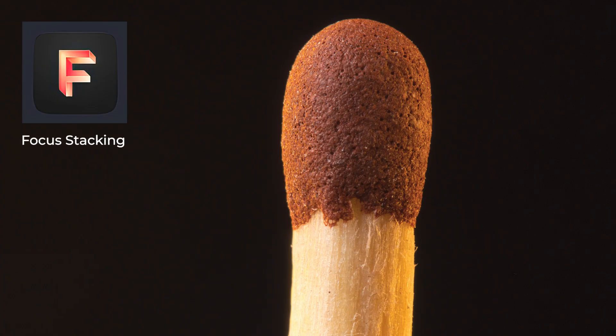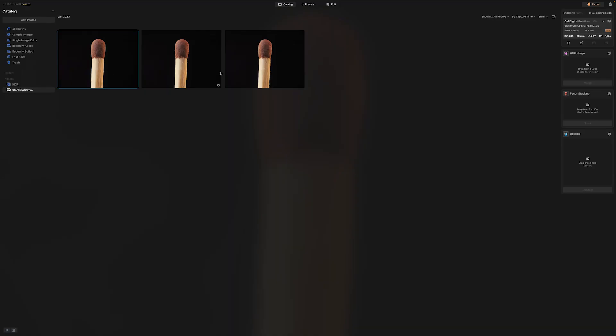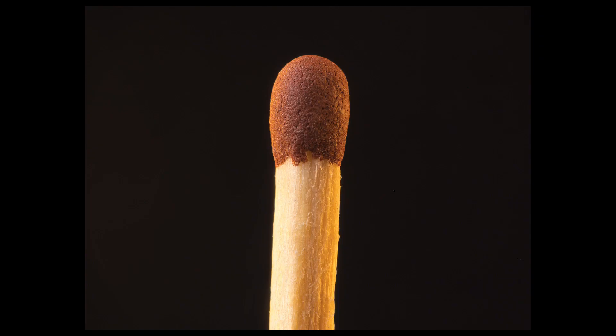Let's start with Focus Stacking. In macro photography the depth of field is very narrow, even when we stop down to f22. When we stop too much, diffraction worsens the image quality. We want to use the sweet spot aperture, which might not be enough for the depth of field we want. Focus bracketing is the key. Some cameras like the newest Olympus/OM System cameras do it for you, but it can also be done manually. Luminar Neo Focus Stacking can stack up to 100 images, and that's plenty. For this particular shot I only needed three images, photographed with the MZuiko 60mm f2.8 macro lens. The result is very good.